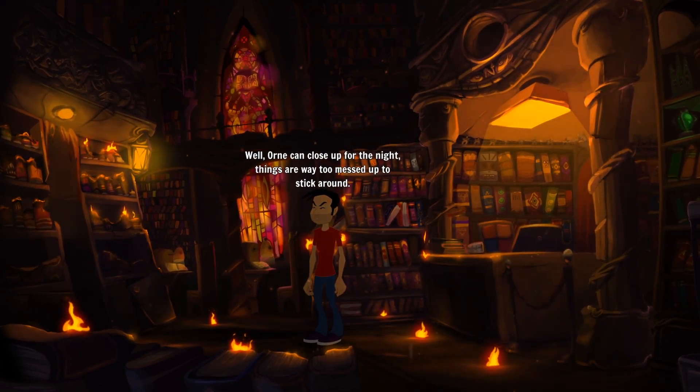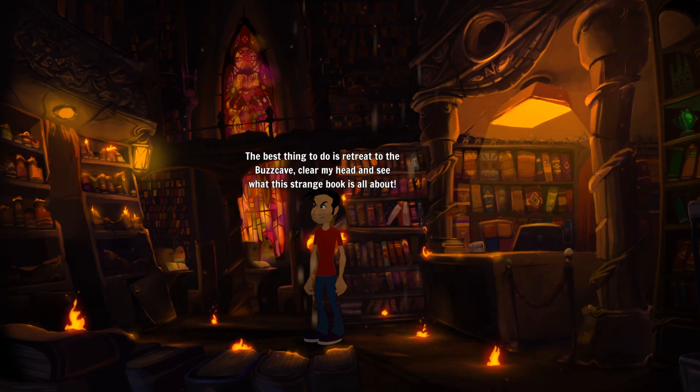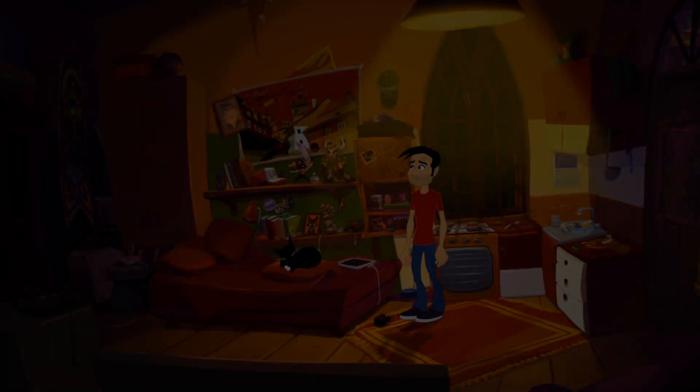Think, Buzz, think. Don's been kidnapped, the police are corrupt and incompetent. The best thing to do is retreat to the Buzz Cave, clear my head and see what this strange book is all about. I'm not sure whether the Buzz Cave is a really cool place or a really lame place, but we're probably going to find out.